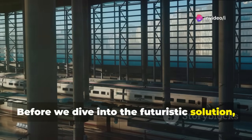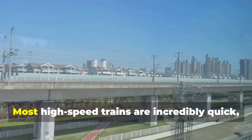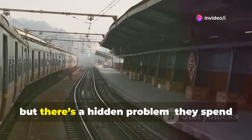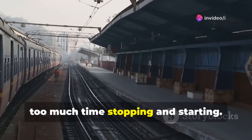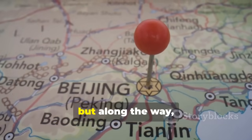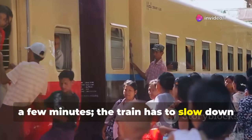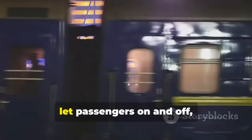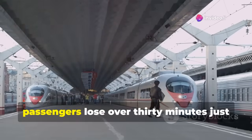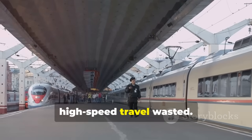Before we dive into the futuristic solution, let's look at why traditional high-speed rail isn't as fast as it could be. Most high-speed trains zip along at 300 to 400 kilometers per hour, but there's a hidden problem: they spend too much time stopping and starting. On a route like Beijing West to Shenzhen North, the train hits seven stations. Each stop requires slowing down, waiting, then accelerating again — passengers lose over 30 minutes just in station delays, almost half an hour of potential high-speed travel wasted.